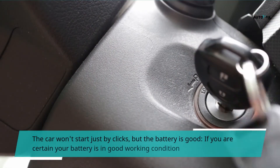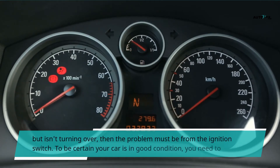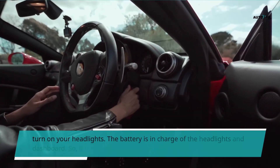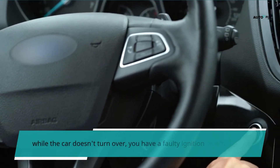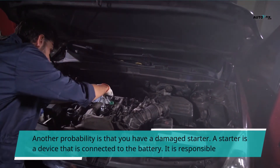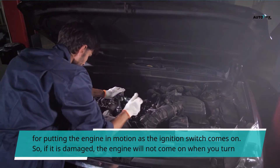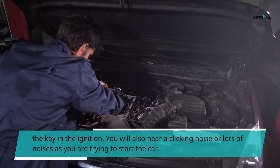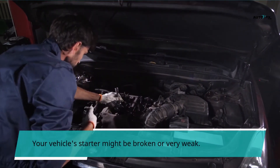If the car won't start and just clicks but the battery is good: if you are certain your battery is in good working condition but the car isn't turning over, then the problem must be from the ignition switch. To be certain, turn on your headlights — the battery is in charge of the headlights and dashboard. So if the headlight comes on while the car doesn't turn over, you have a faulty ignition switch. Another probability is that you have a damaged starter. A starter is a device connected to the battery, responsible for putting the engine in motion as the ignition switch comes on. If it is damaged, the engine will not come on when you turn the key. You will also hear a clicking noise or lots of noises as you are trying to start the car, and your vehicle's starter might be broken or very weak.